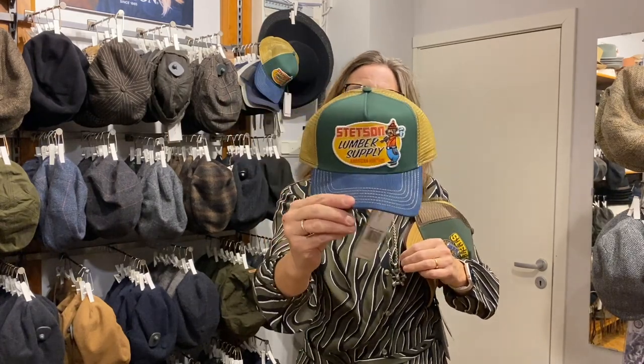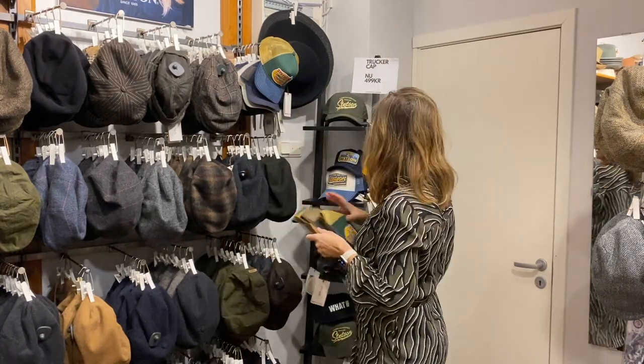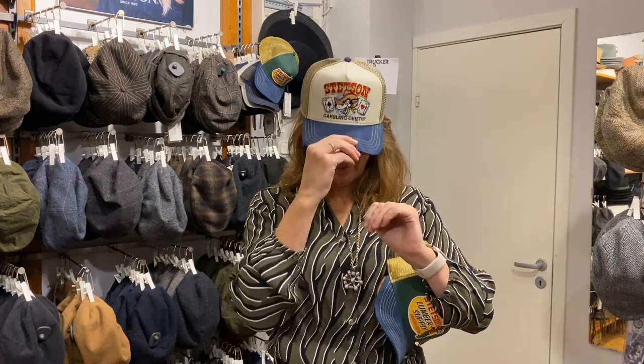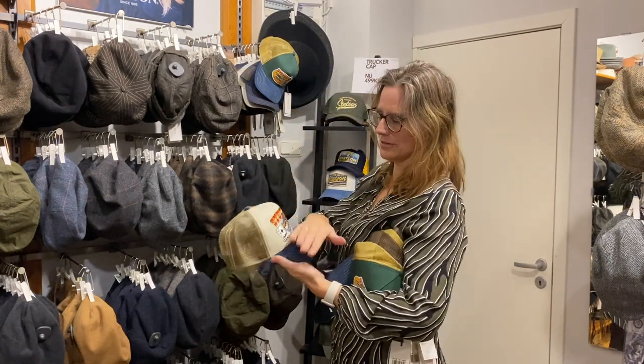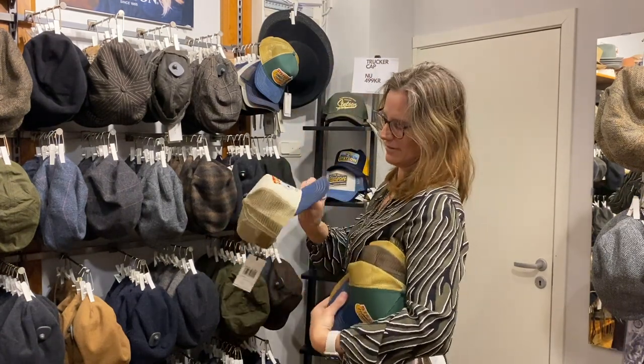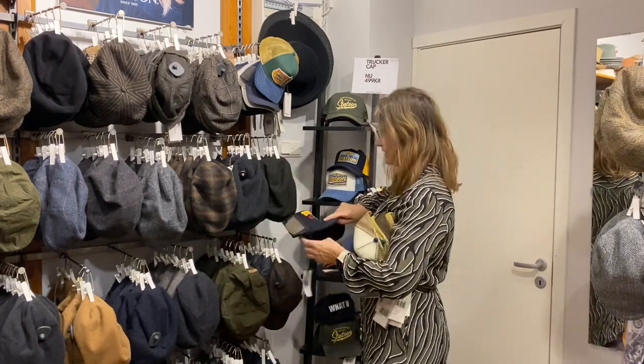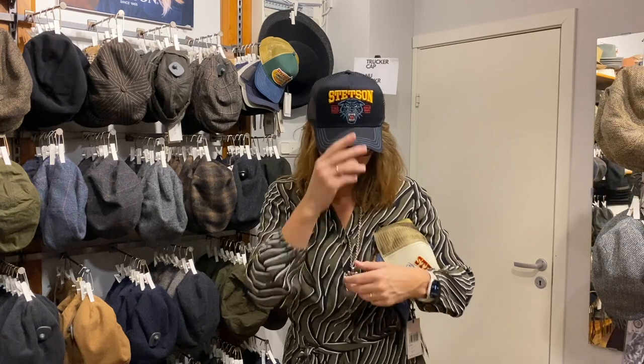We have the Bear. This one is fun — Gambling Drifter. Very soft, velvet-like. And here's the Wild Ones — Cool Cats.